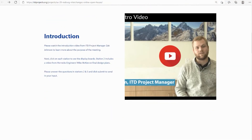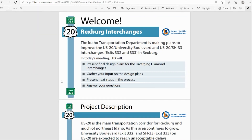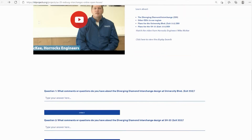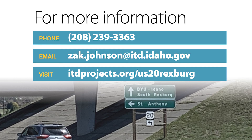In this online meeting, we have several stations for you to learn more about the projects. We encourage you to review the information and submit your comments throughout the online meeting. Your feedback is important to the success of this project. If you have any additional questions or comments, please refer to the contact information on the screen. To stay informed on project updates, you can visit the project webpage at itdprojects.org/us20rexburg. Please review the stations below and watch Mike's video about the final design plans for this project.